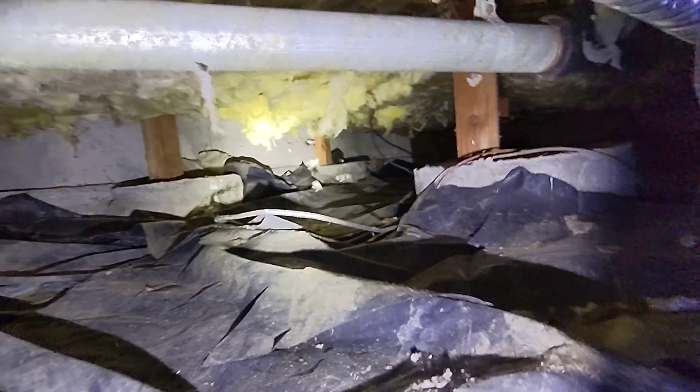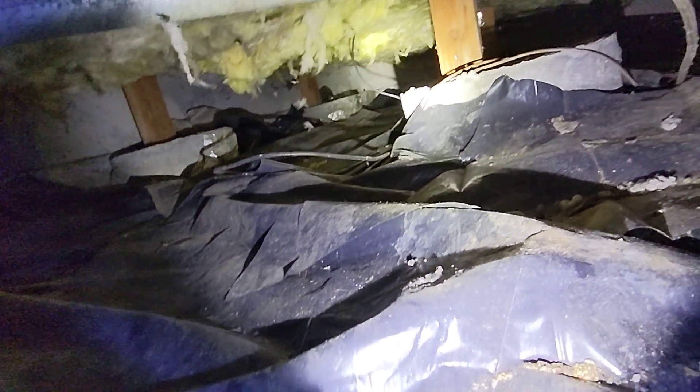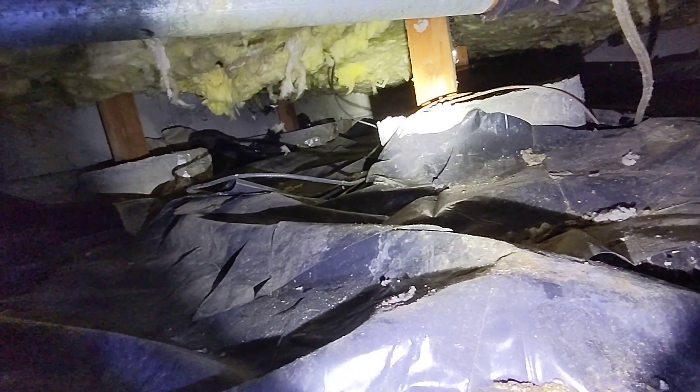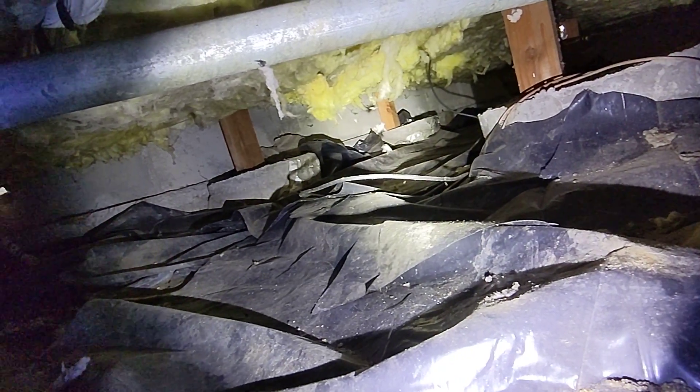This is the right side crawl space evaluation for this duplex here in Corvallis, Oregon. As with all the videos in this report, we request that you view this video as supplemental to the written version of the report to which this video has been attached. At the time of inspection, just a couple of reportable challenges were found in this raised foundation crawl space.